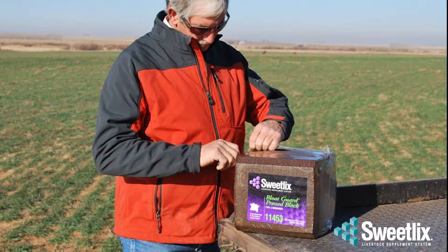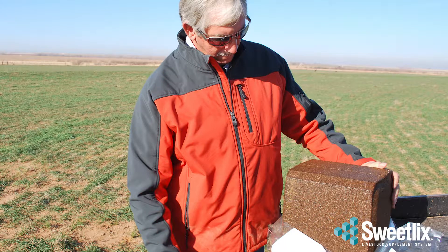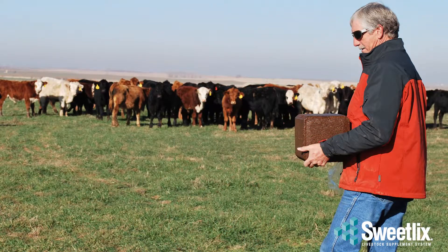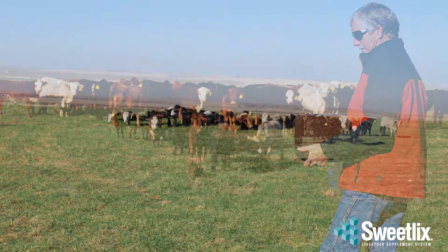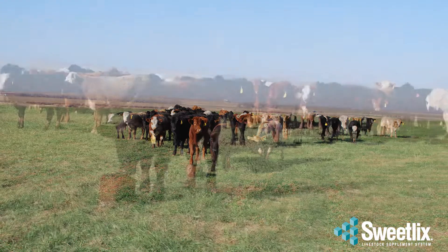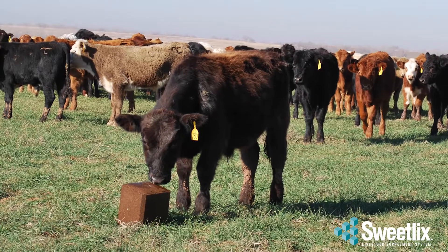Sweetlix Bloat Guard pressed blocks offer reliable protection against wheat pasture bloat. These highly palatable blocks give calves access to Bloat Guard 24/7, which is critical because Bloat Guard needs to enter the rumen daily to keep calves protected. For the value of just one calf, you can provide protection to over 270 head.